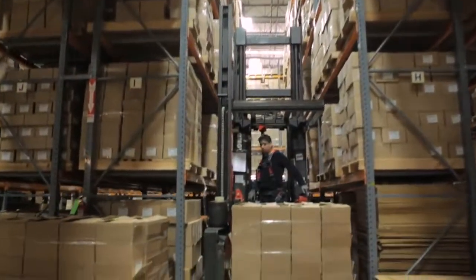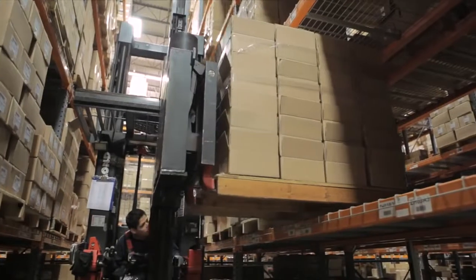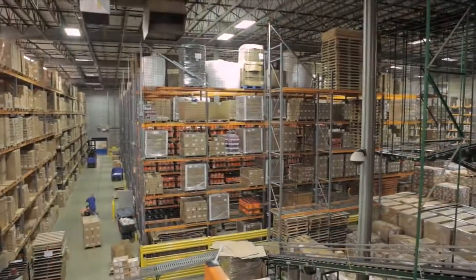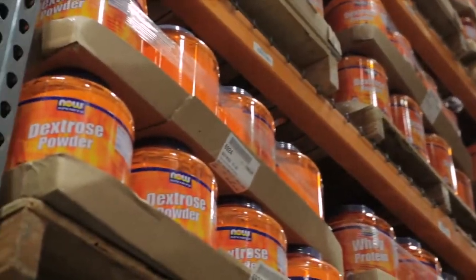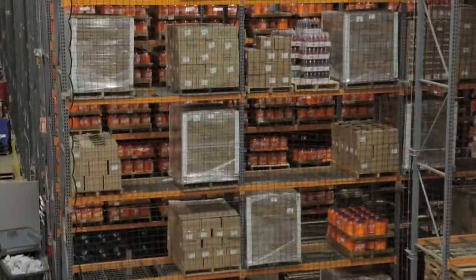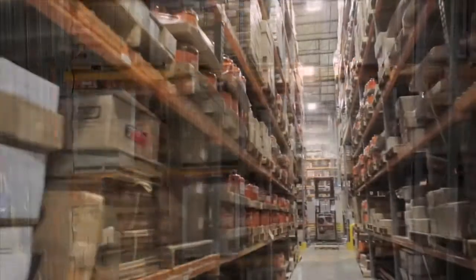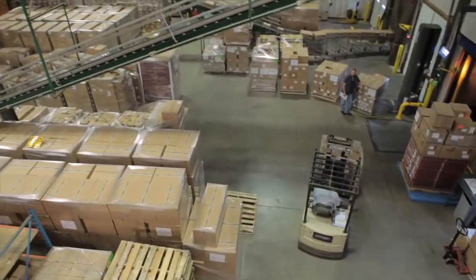After NOW Foods products are manufactured in our production facility, they are carefully entered into an inventory management system and stored in a precise location in our warehouse. To keep track of these many millions of bottles of date-sensitive natural products, we've developed one of the most sophisticated inventory management systems in existence today. You benefit by receiving products that are as close to the date of manufacture as possible, ensuring freshness.